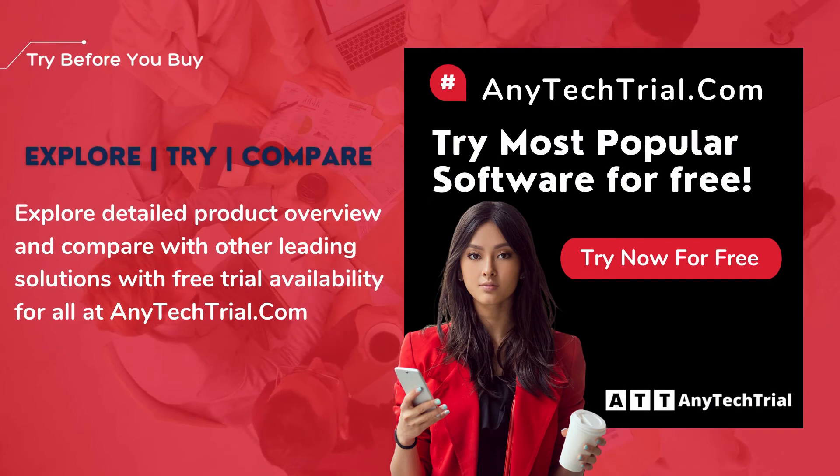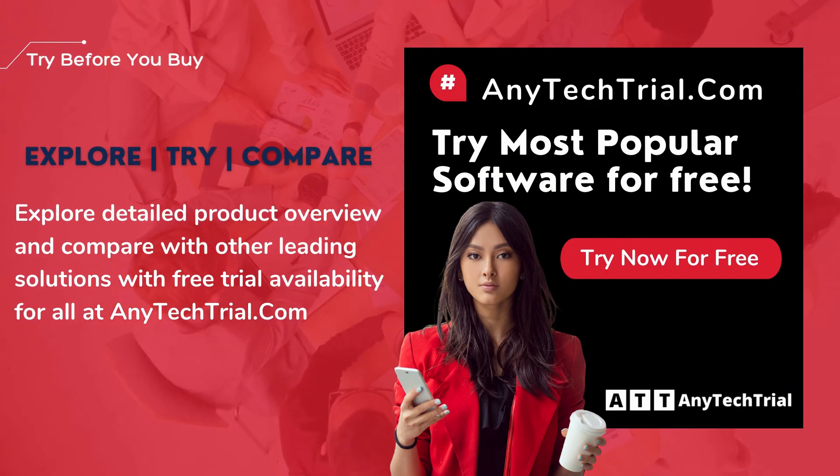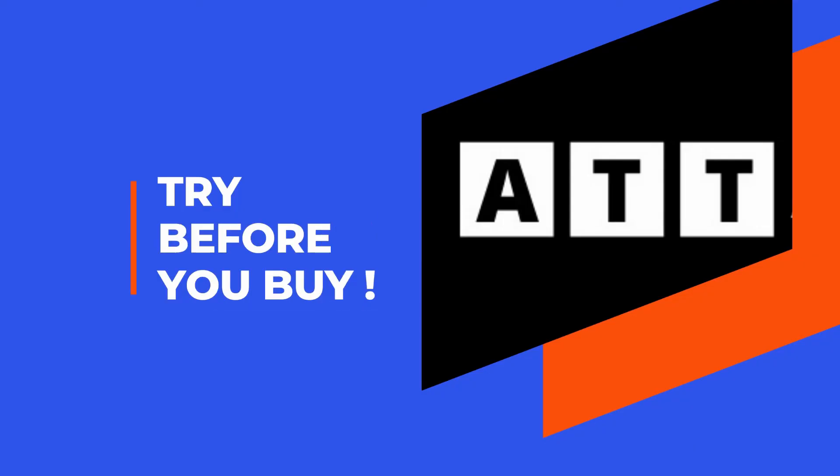Explore detailed product overview and compare with other leading solutions with free trial availability for all at anytechtrial.com. For more information, visit the website.